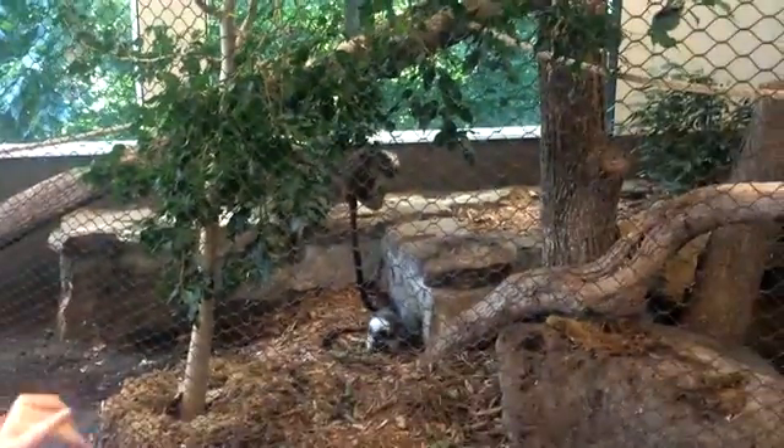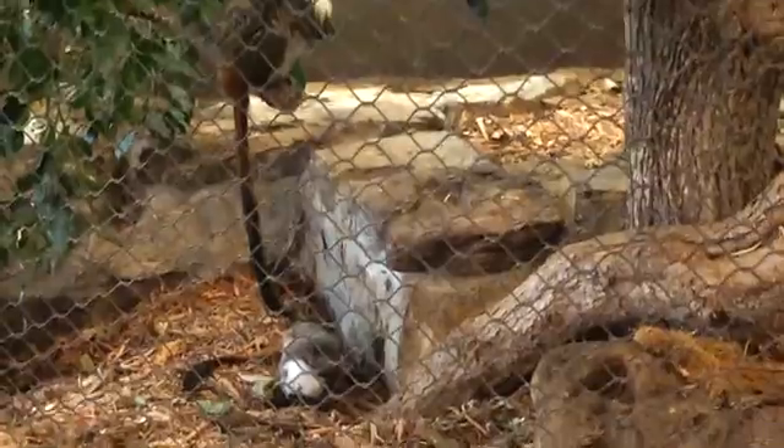Okay guys, so here are these really cute monkeys. There's two of them — one's digging and one's sitting on a tree branch watching the other one.